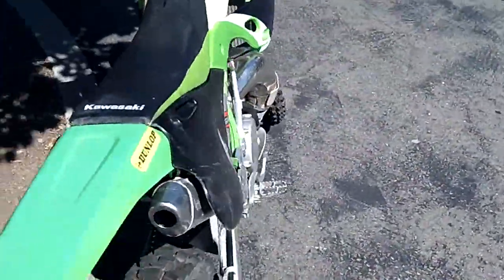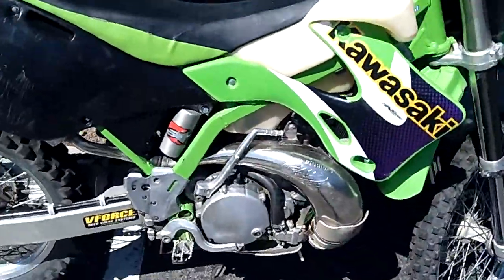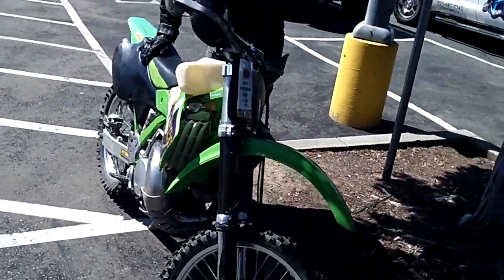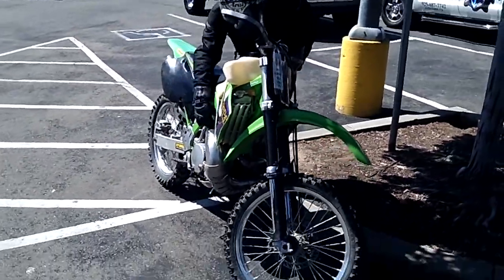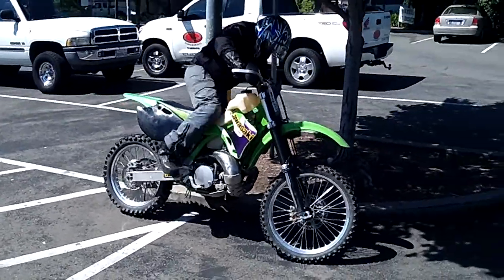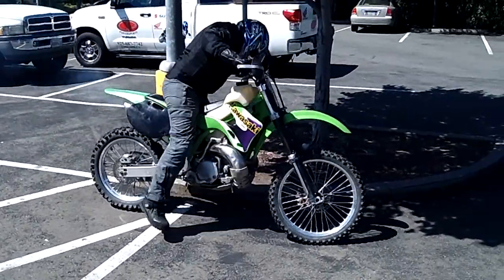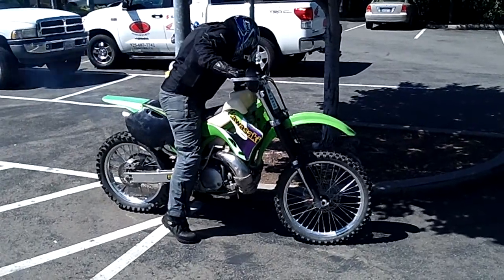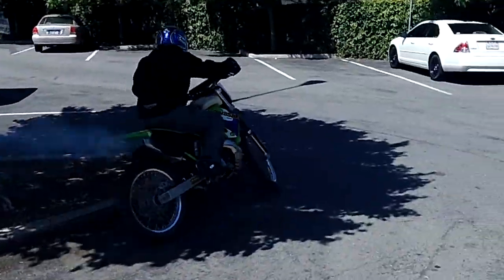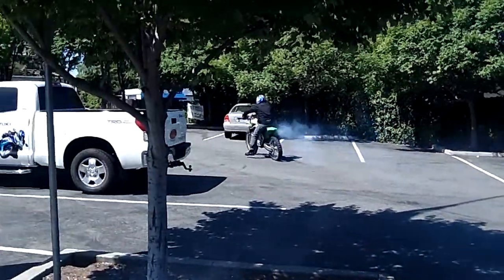This bike is ready to go. It's only $1,999 here at Contra Costa Power Sports. Give us a call or come on down. We'll be hitting the trails this weekend and hitting the track.